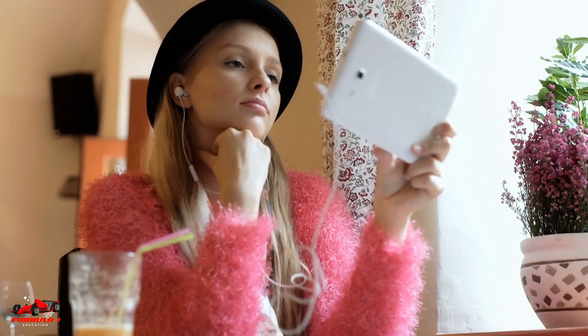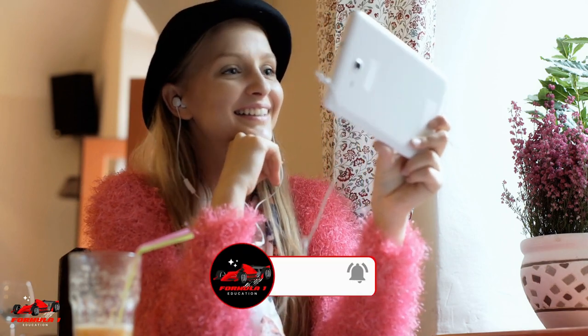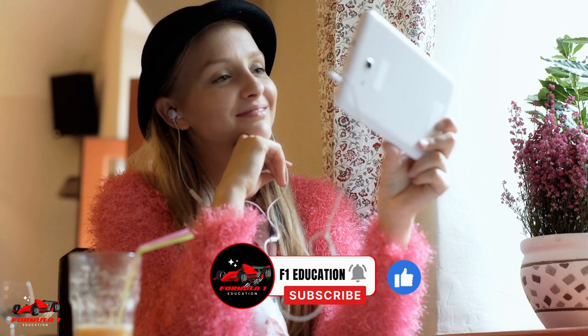Hope this video helped you learn about Formula 1 roll hoops. Thanks for watching. Make sure to like this video and consider subscribing to the channel for more great Formula 1 content.